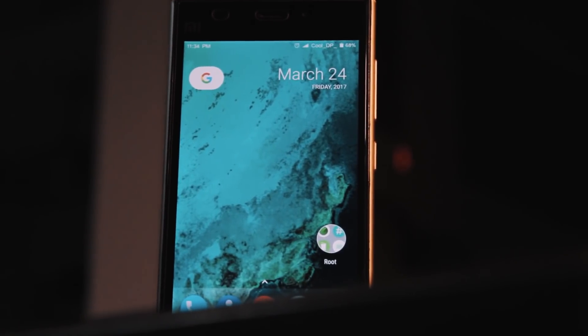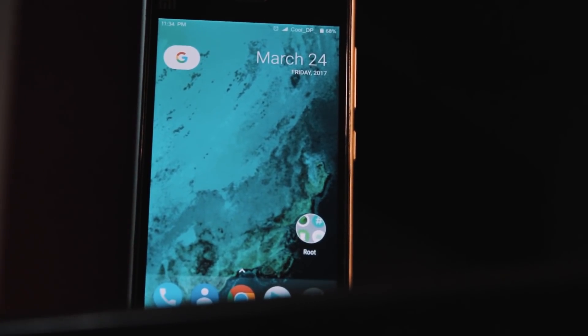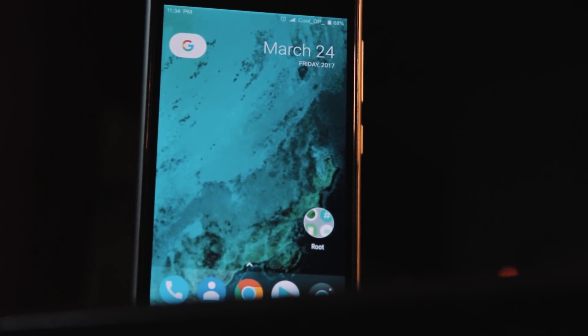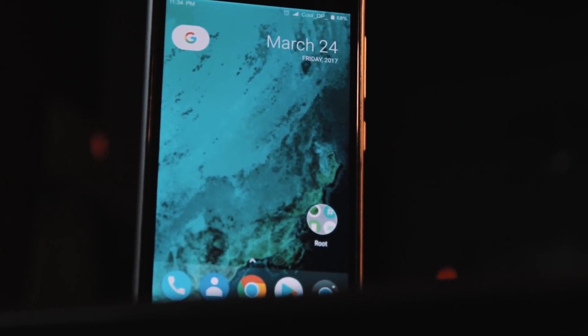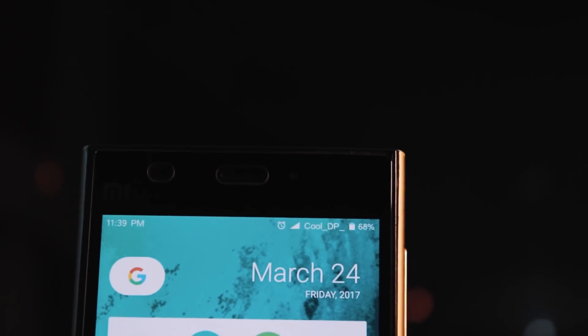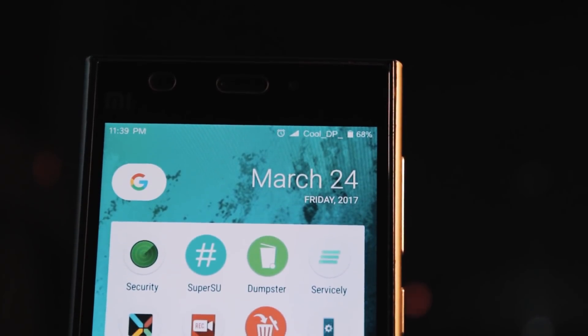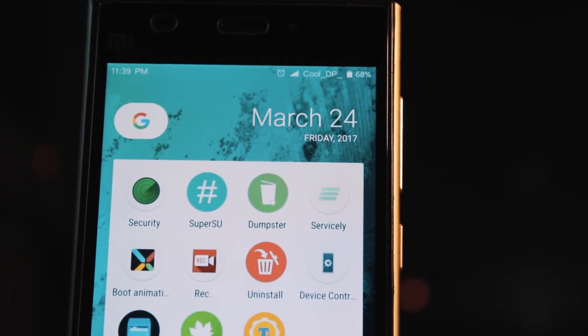Hey guys, Deep here from Tech Gardens and today I am going to show you the best apps for your rooted smartphone. Rooting has become a pretty easy task nowadays and some companies like Xiaomi even support rooting. Rooting your Xiaomi device won't void the warranty of the phone. Anyway, I'm assuming your phone is already rooted so let's just start with the list of best apps for your rooted smartphone.